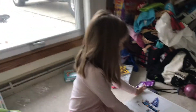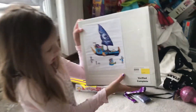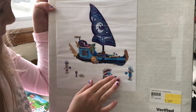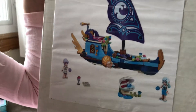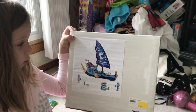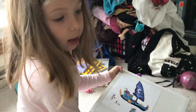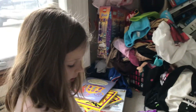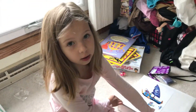Hi guys. Today I'm going to build this boat. I don't know what kind it is — it looks like a troll boat. Do you know who those people are? Elves maybe? Is it an elven boat? My dad's going to use his knife to cut the tape and we're going to start building.